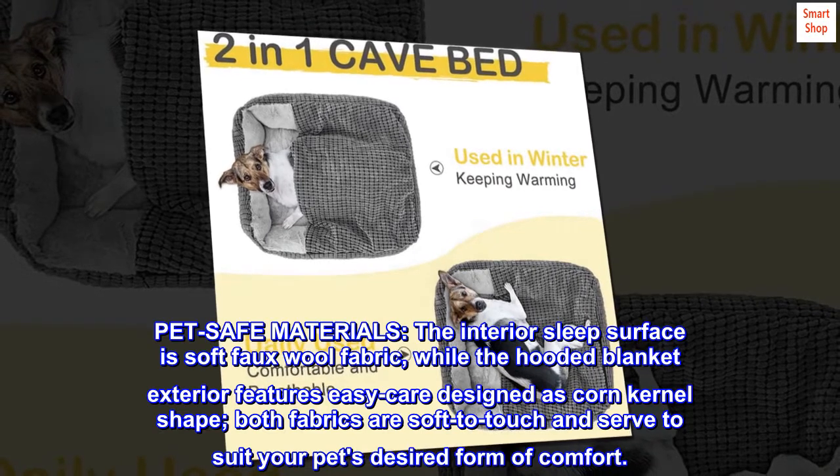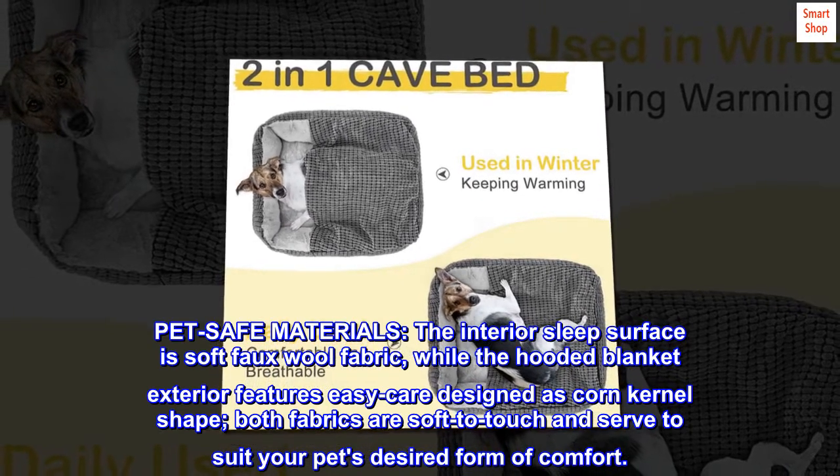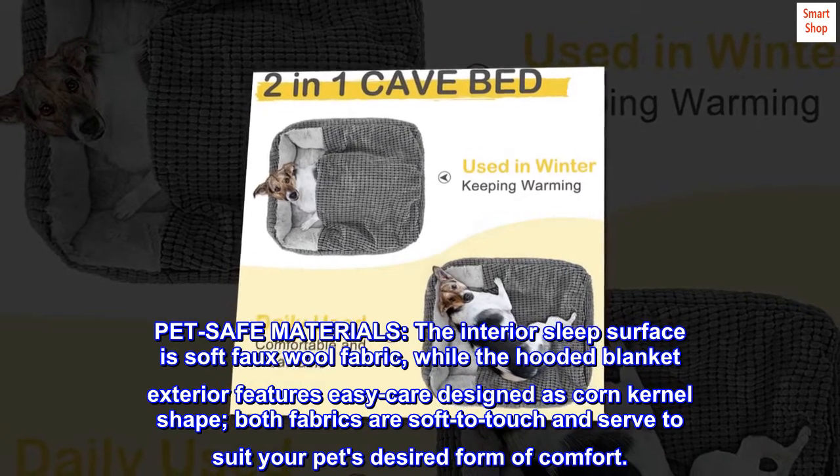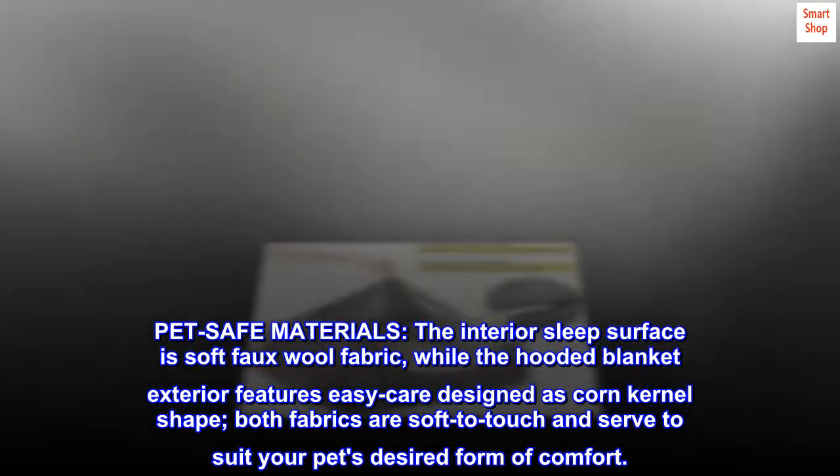Pet safe materials: the interior sleep surface is soft faux wool fabric, while the hooded blanket exterior features easy care designed in a corn kernel shape. Both fabrics are soft to touch and serve to suit your pet's desired form of comfort.